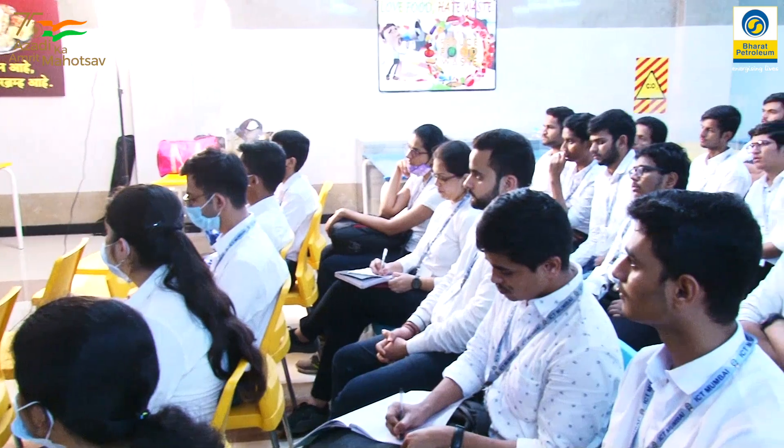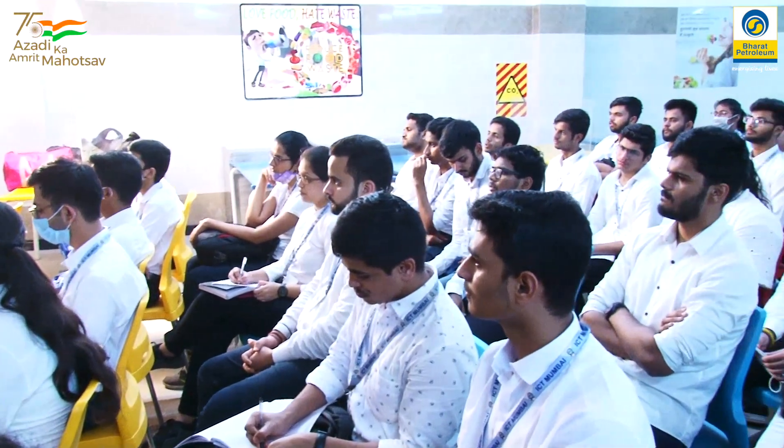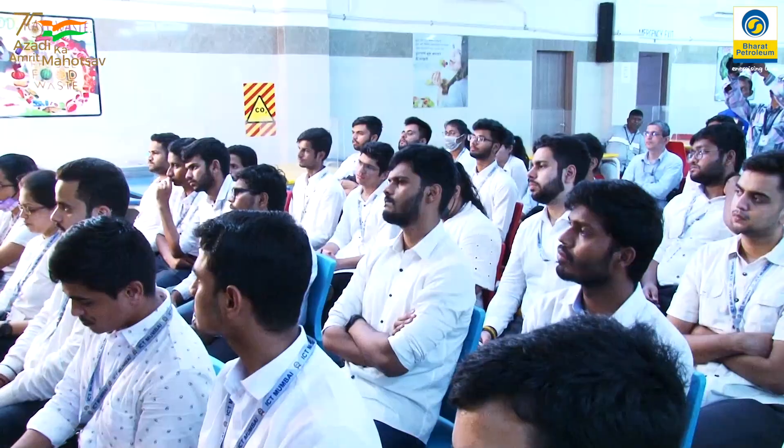Not every day can students come to visit such a large facility during their curriculum. So we have taken that extra step to bring the students into the refinery, give them a brief outline of what we are doing here, and introduce them to the basics of petroleum refining — the processes, the specifications — and introduce them to certain safety practices.